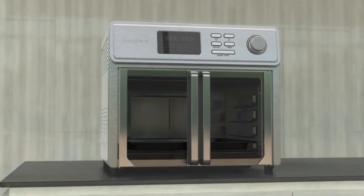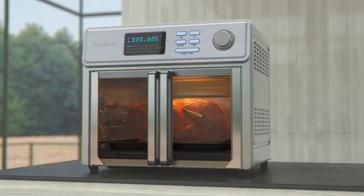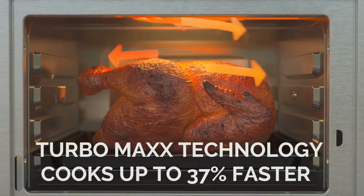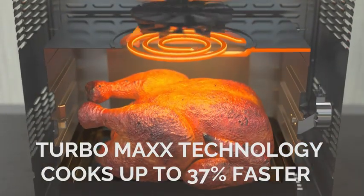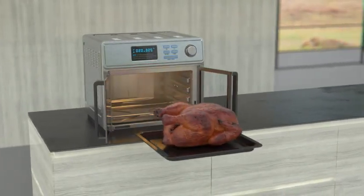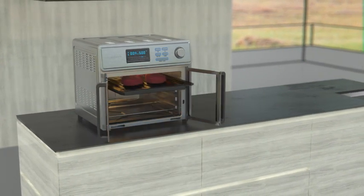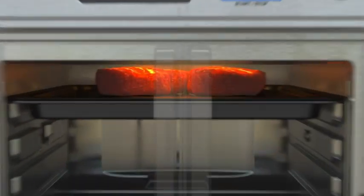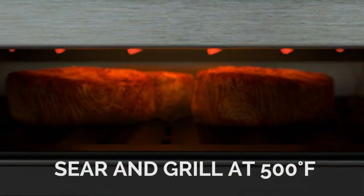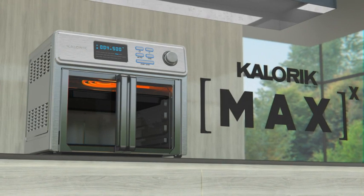Last but not least, we have the Instant Pot Vortex Plus. This air fryer toaster oven is another excellent choice for those who want a spacious interior and a wide range of cooking functions. The Instant Pot Vortex Plus has a 10-quart capacity, making it one of the largest air fryer toaster ovens on the market. It can fit up to six slices of bread or a four-pound chicken, making it a great option for families or those who like to entertain.